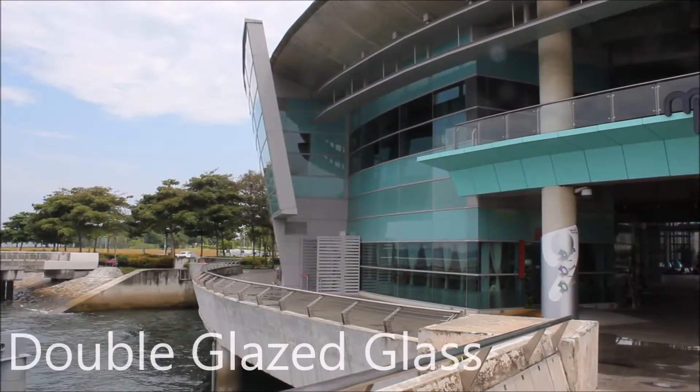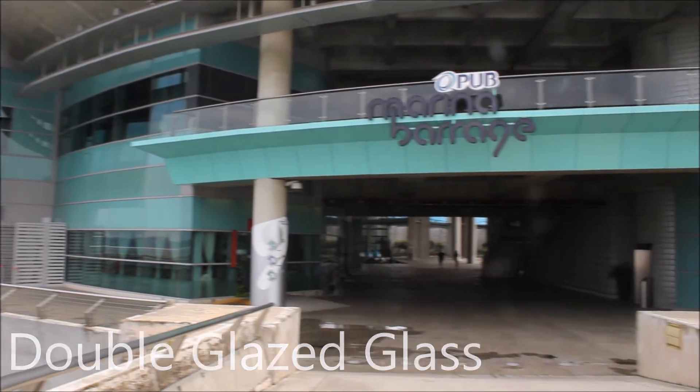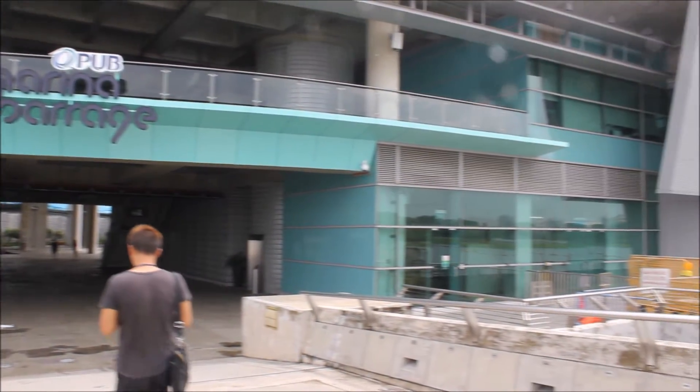As we get closer on this side of the building, we can see that the building uses double glazed glass for its windows. This reduces heat penetration and also minimizes electricity usage on air conditioning.